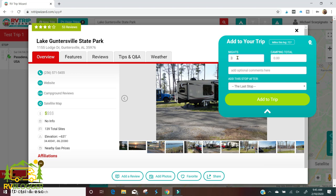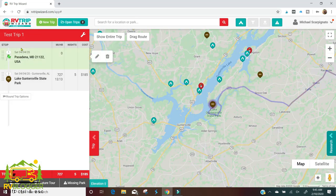We're going to add this to our trip and stay there for five nights. You select add this stop after our starting point of Pasadena Maryland, then add it to the trip. Now we've got our starting point and ending point located.